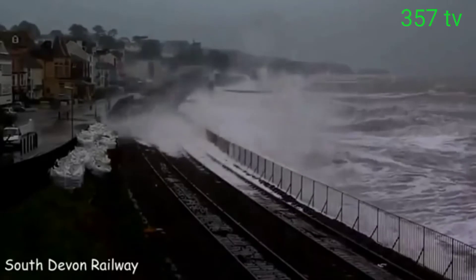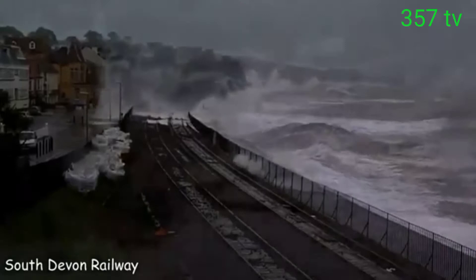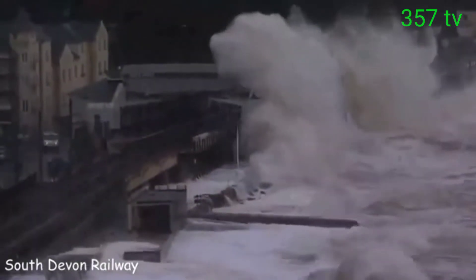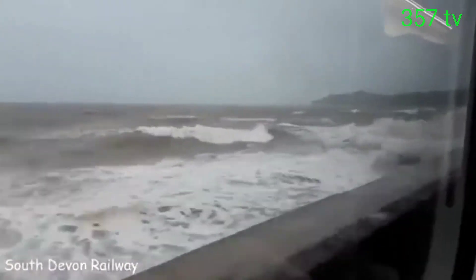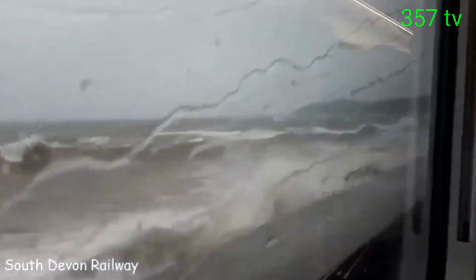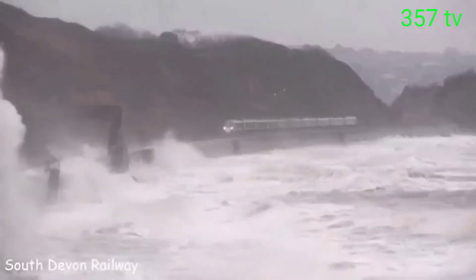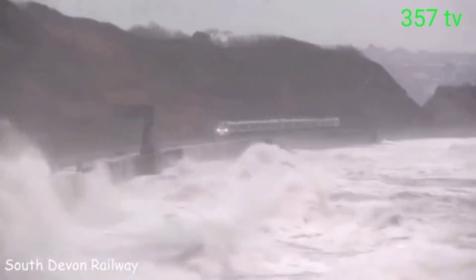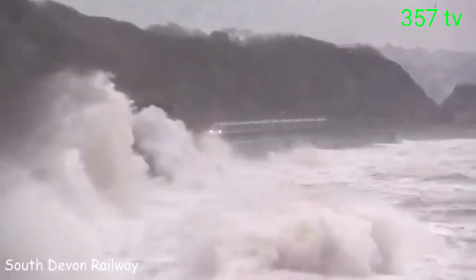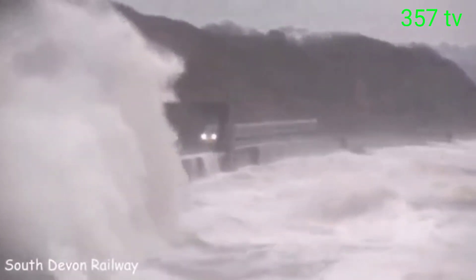It's hard to believe that the train passes through these dangerous places. Finding yourself in this train during a storm is the most terrible nightmare. The railway line is located in England and runs along the coast of the English Channel. Perhaps this is the most terrifying rail journey in the world.